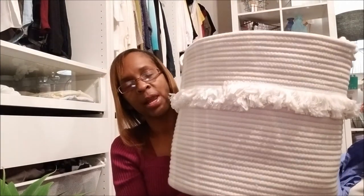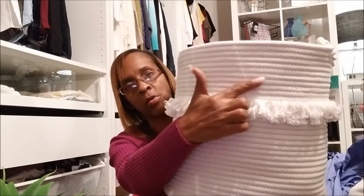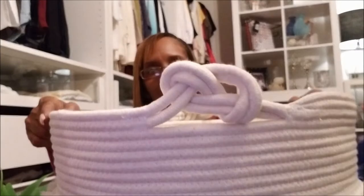The next thing I got was this basket right here, and I got two of them. What I liked about it is the roping detail going around the basket as well as the fringes, and the handles are roped as well. This is the Pillowfort storage bin from Target and I think it was about eight dollars.